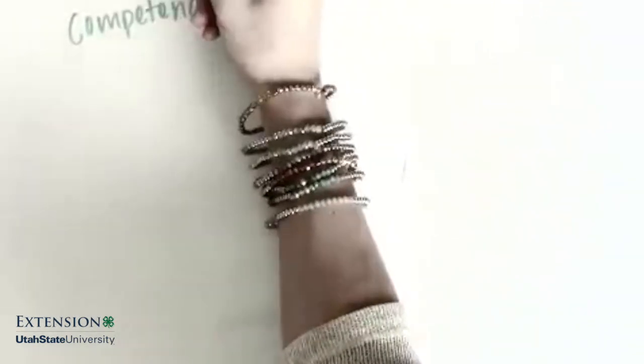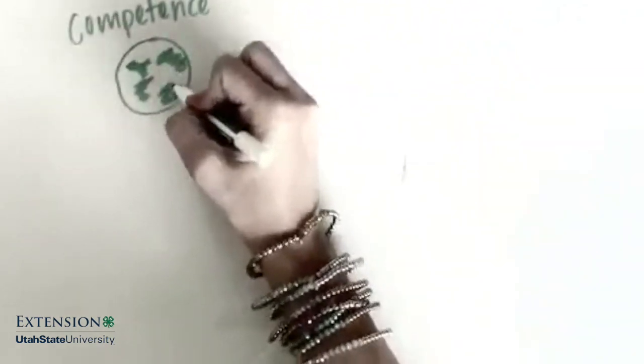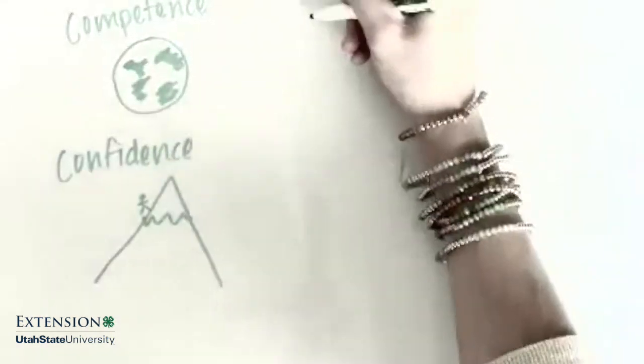In 4-H, we call these the 5 C's. The 5 C's are competence — the ability to perform adequately in the world — and confidence, the perception that one can achieve desired goals through one's actions.